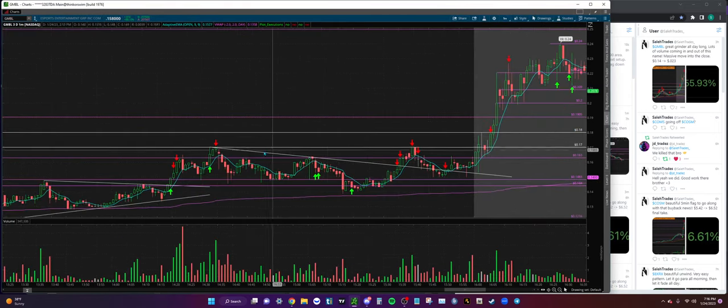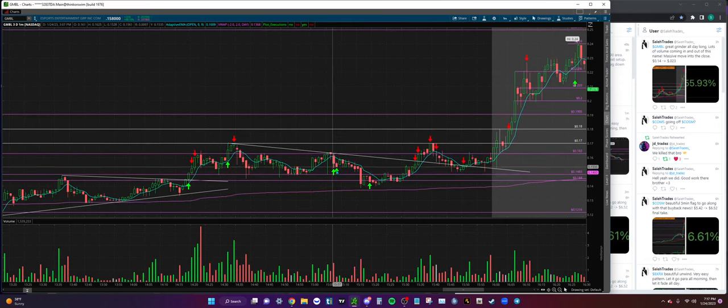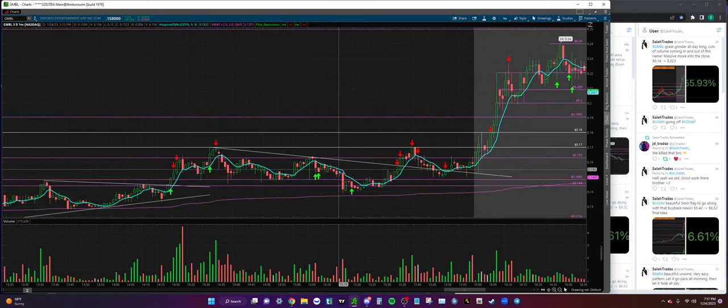Going over to the one-minute so you guys can see how it looks. We get that push into 17, peel the rest off right here, then we kind of start coming down, start trading sideways. I'm thinking okay, I want to start building a position into this one - I'm going to slowly scale in, I think we get another push to high of day.